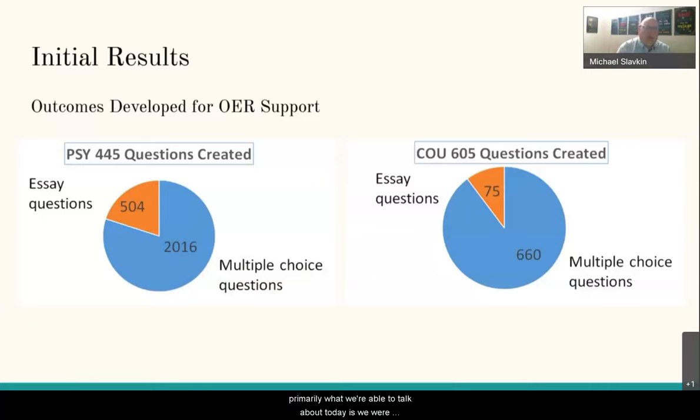Based on our initial results, we were able to develop approximately 2,000 multiple choice questions for the undergraduate course, along with approximately 500 essay questions that students developed and faculty reviewed and revised for quality. At the graduate level, with fewer students participating and coverage of only one in every three chapters, we had approximately 660 multiple choice questions and 75 essay questions — totaling around 2,500 multiple choice items and almost 600 essay questions across cognitive science, research methods, and statistics.